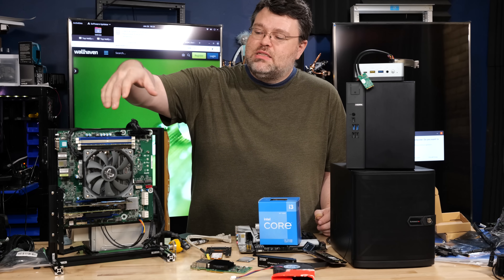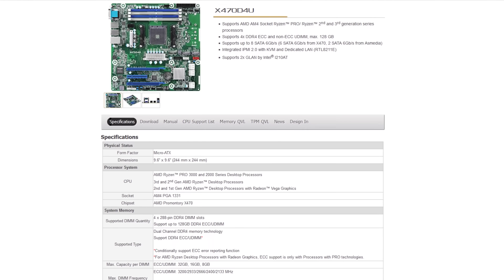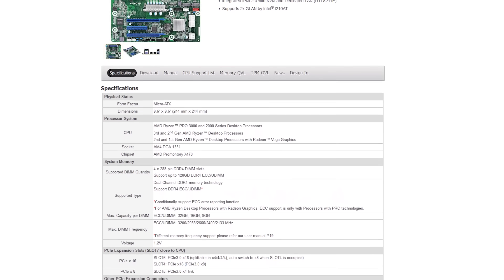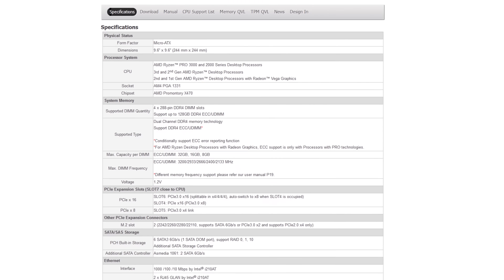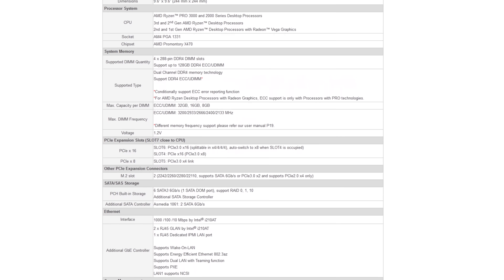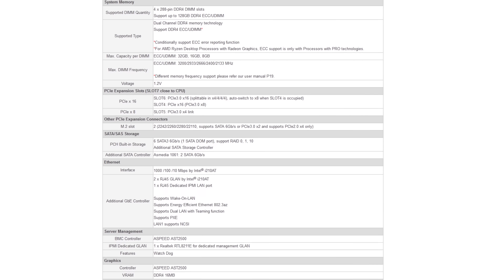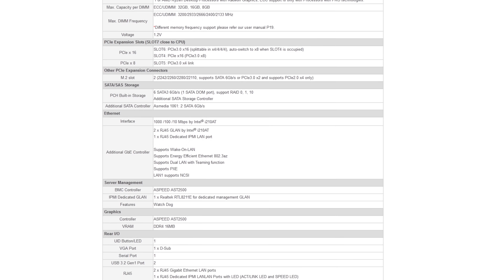Micro ATX and something like the ASRock Rack X470D4U is also a really good approach. This is the X470 version which has been considerably cheaper than the X570 version. At about $200, this is a steal for a home server — it's very power-frugal. You can put in a 12 or 16-core CPU, or a 6 or 8-core, and it has remote management, IPMI, and really good monitoring. It's Micro ATX so you've got a pretty good layout.